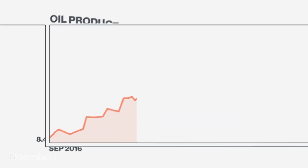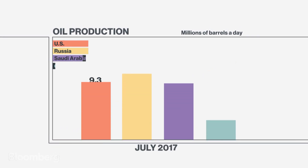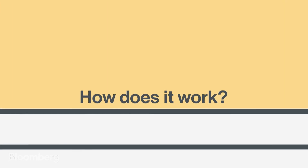Fracking. It's the oil drilling process that's doubled U.S. production over the last 10 years, changed the global market, and led the U.S. one step closer to energy independence. How does it work?